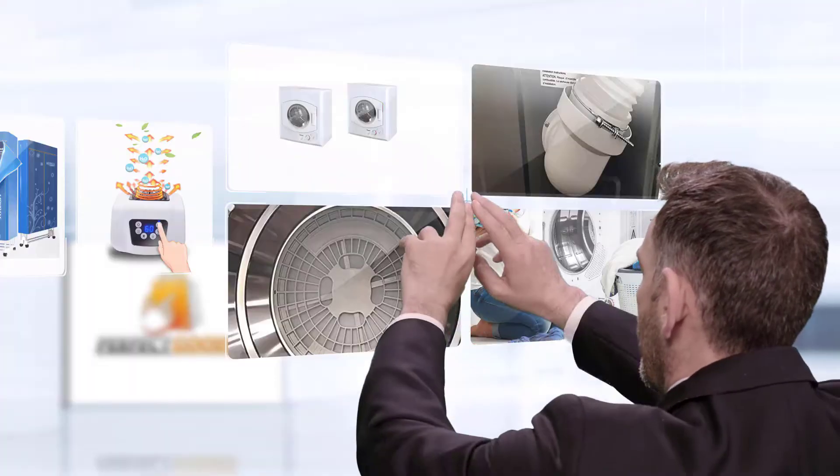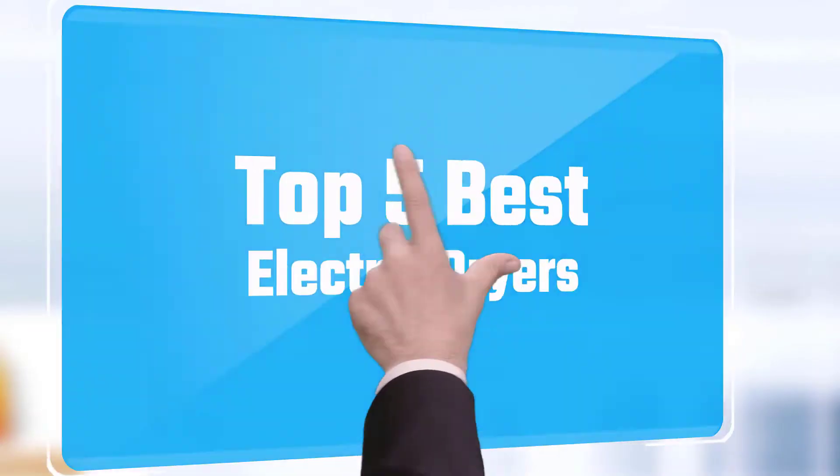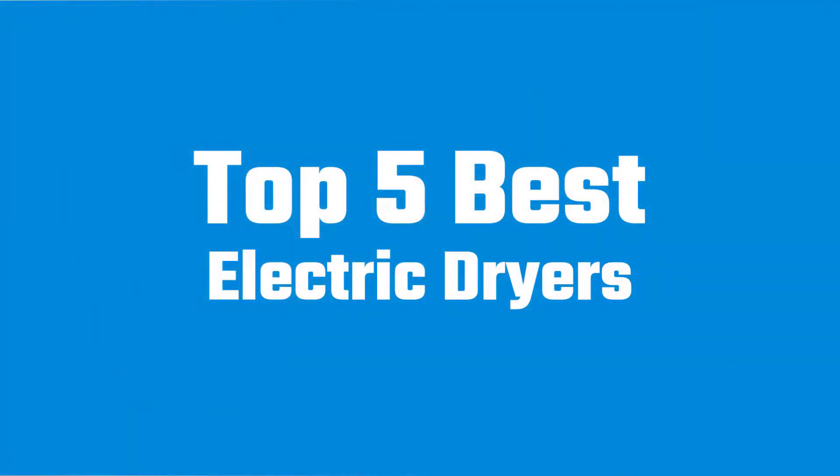If you are looking for the best electric dryer, here's a collection you have got to see. Let's get started.